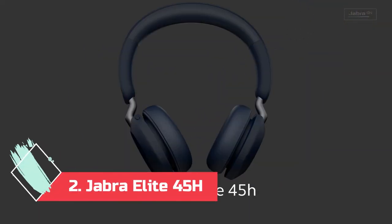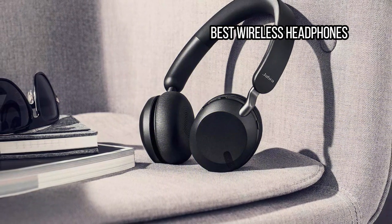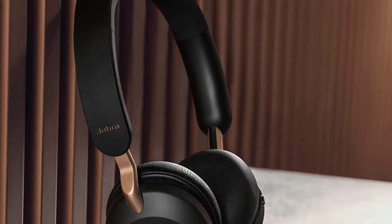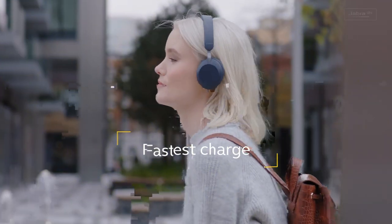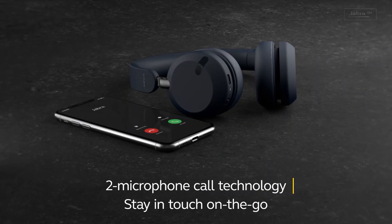At number 2: Jabra Elite 45H, best wireless headphones. The Jabra Elite 45H aren't just great on-ear headphones with clean lines and comfortable, form-fitting earpads — they also have enough battery life to last a week or longer between charges, even if you listen for many hours every day. You'll get up to 50 hours of medium-level playback from these stylish headphones, which makes them an awesome pick for those who like to escape the power grid or hate searching for charging cables every two days.